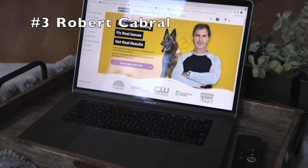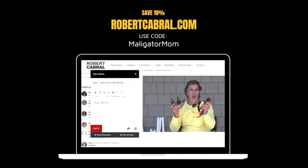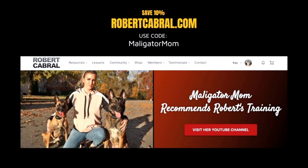And number three — if you are interested in online dog training videos, you definitely need to check out robertcabral.com. I have consumed a lot of online dog training videos and Robert is by far the best. Head over to robertcabral.com and use code Malligator Mom.